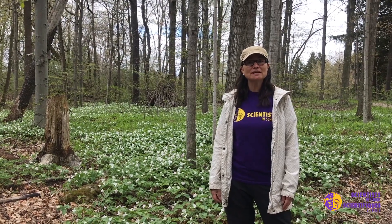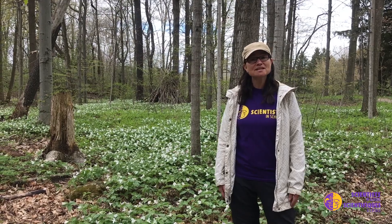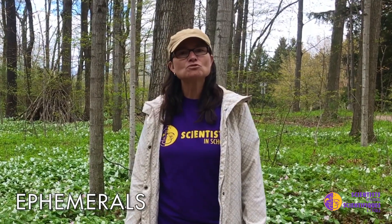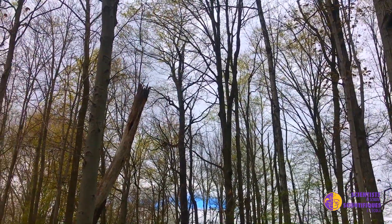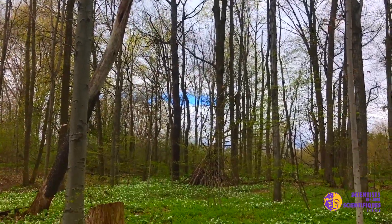One of the first signs of spring is when the plants start to come out of the ground. The very first plants that come out are called ephemerals — it's a big word that means transitory or quickly fading. An ephemeral plant is one that comes out during the time when the trees have not yet had their leaves come out, so they can use all the resources of sun and nutrients in the soil before all the other plants come out.